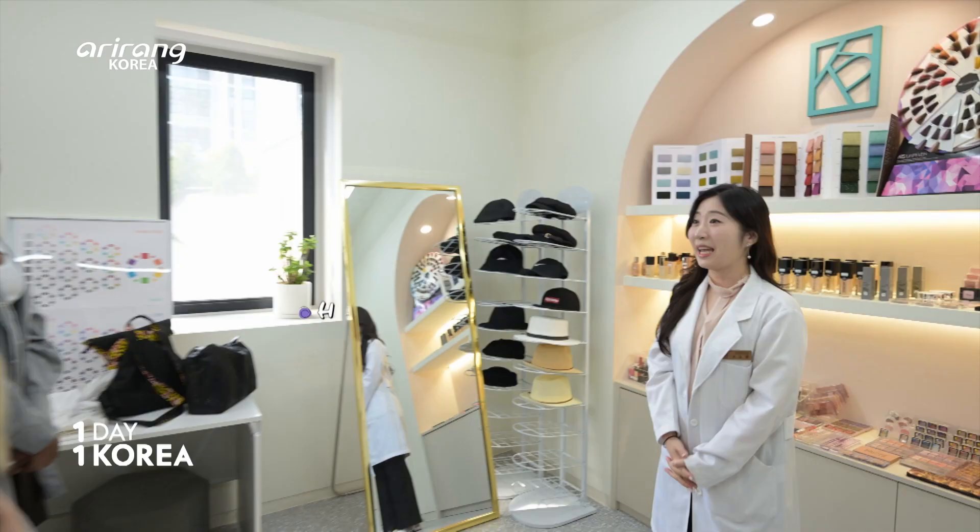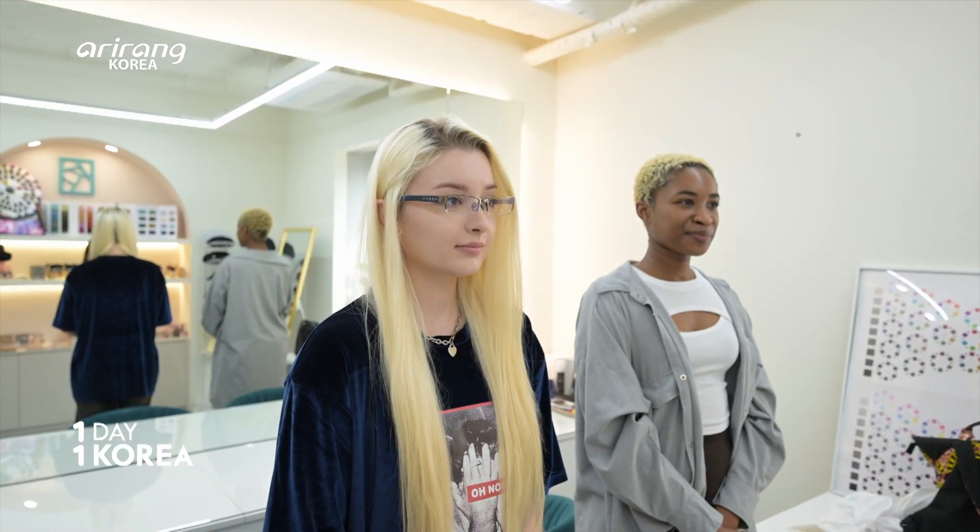Hi, guys. Nice to meet you. My name is Hailey, and I'll be your consultant today. For your accurate results, we have three steps. If you're ready, let's go to the device room and check the skin color first.